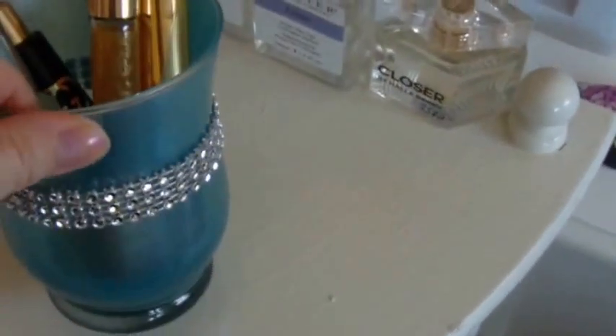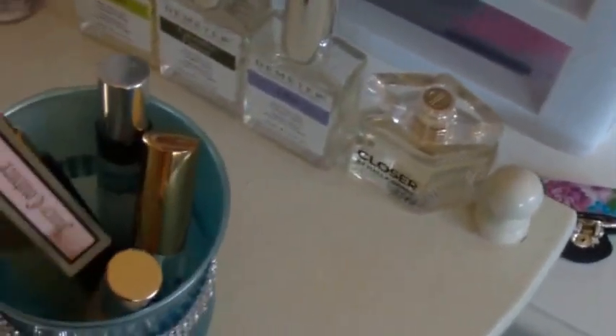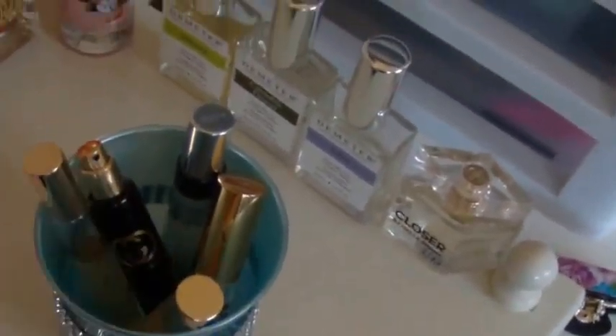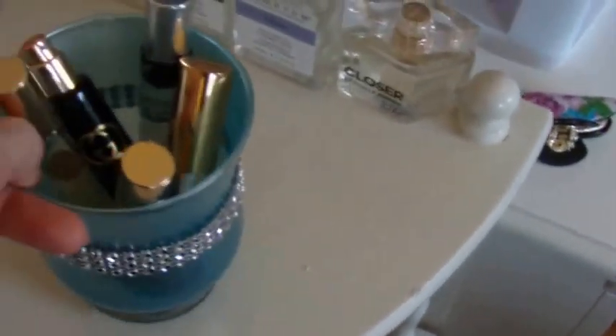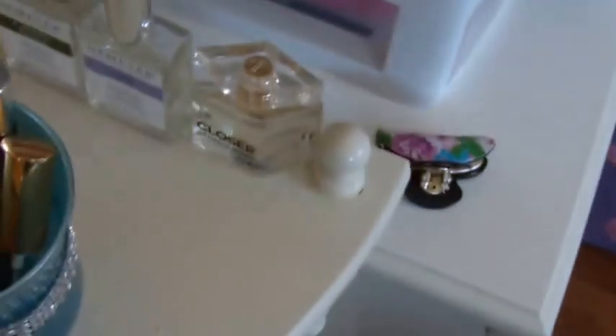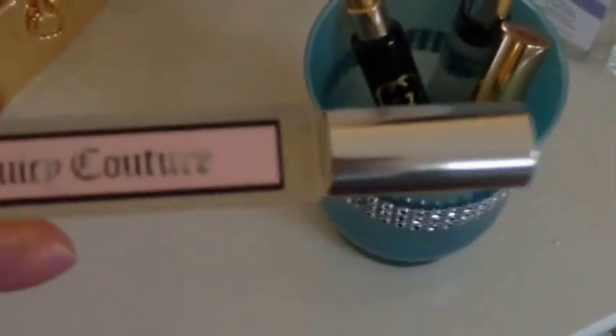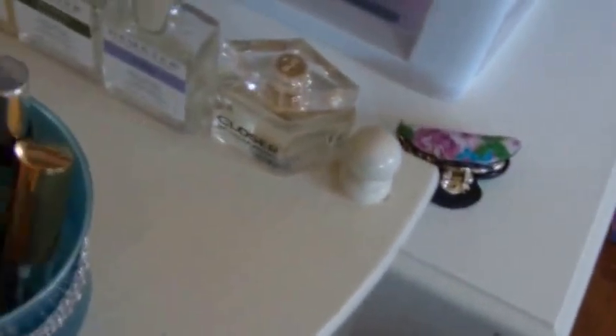In this container here — I got this from the dollar store — I keep all my little travel-size rollerball and spray-type bottles. They've been falling over a lot so I just kind of stuck them in here. The first one is a Juicy Couture. Juicy and Gucci are my favorite perfume brands.